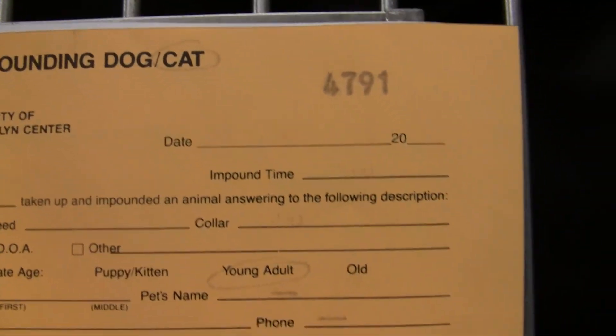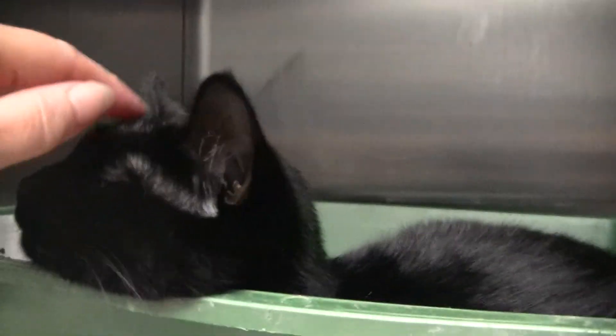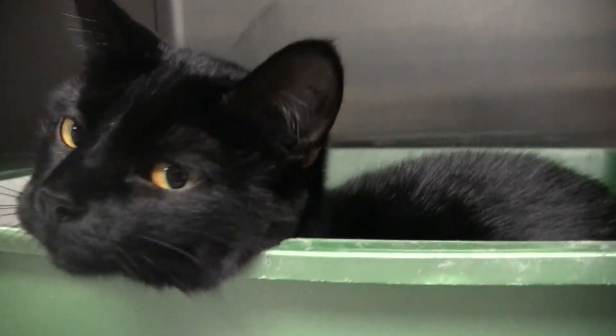Here is another new one — another black female — and friendly. She's hiding in the litter box. We'll have to get a condo bed in there for her.